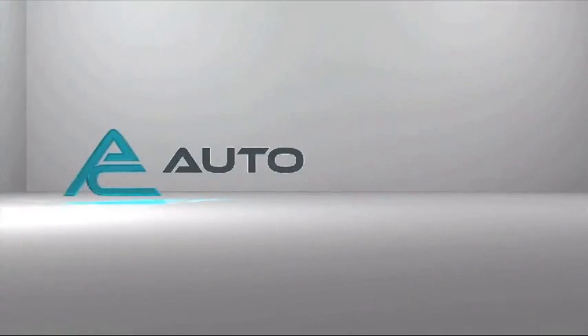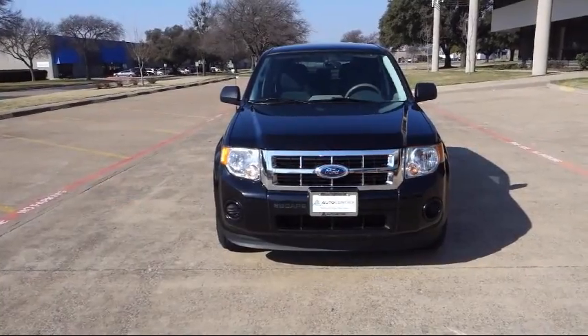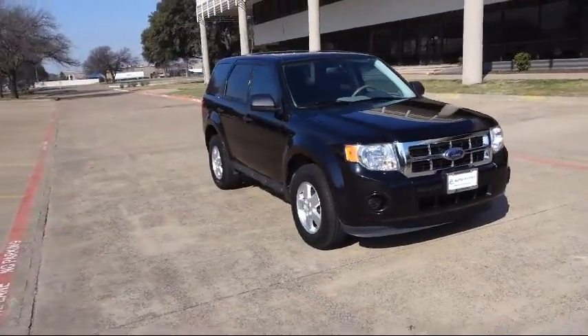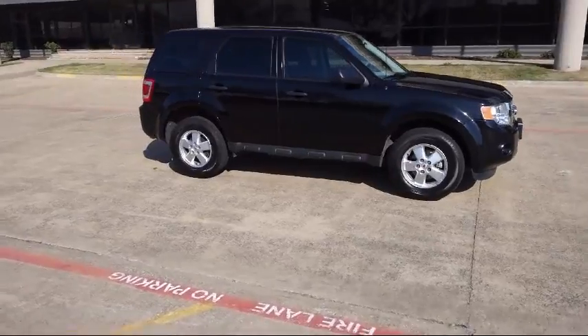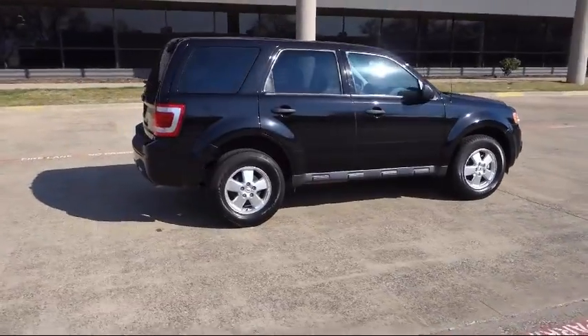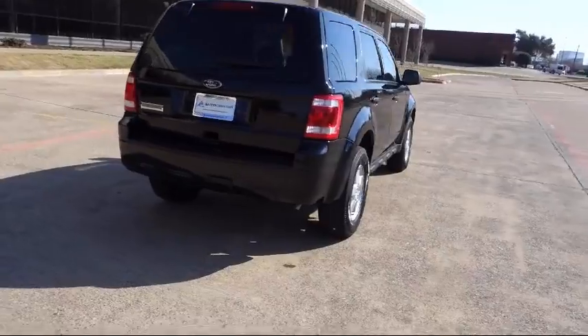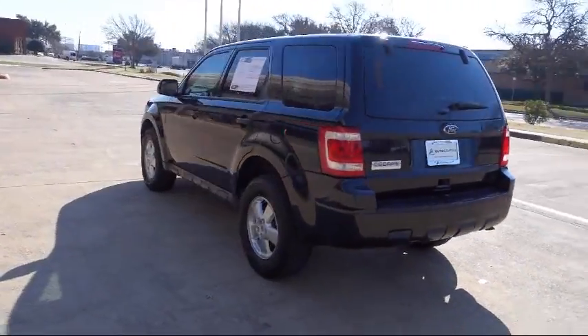Welcome to AutoCentrics, a premier dealer serving the greater Dallas area. Here's a look at one of our quality pre-owned vehicles that comes equipped with stability control, tire pressure monitoring system, keyless entry, side airbags, anti-lock braking, tilt steering wheel, rear defroster, and has less than 75,000 miles on the odometer.